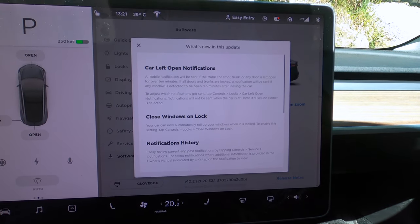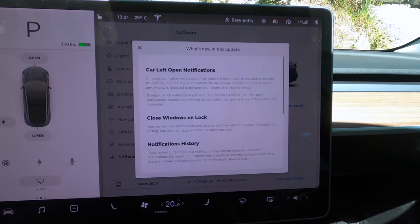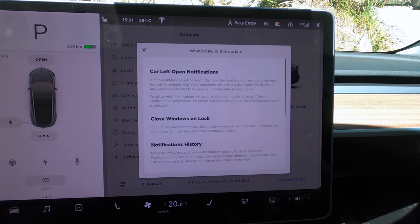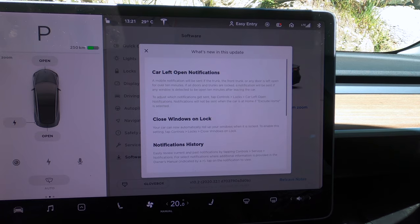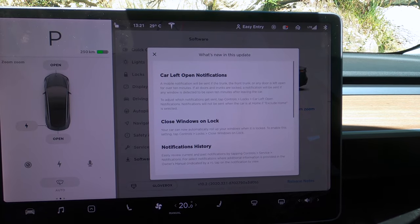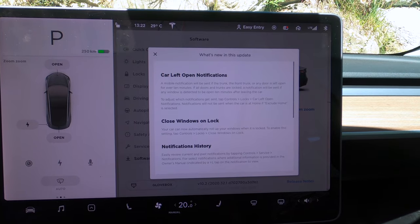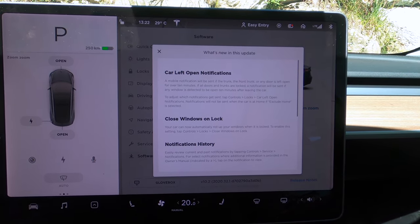Okay, so what's new in this update? The first one is car left open notification. A mobile notification will be sent if the trunk, the front trunk, or any door is left open for over 10 minutes. If all doors or trunks are locked, a notification will be sent if any window is detected to be open 10 minutes after leaving the car. To adjust which notification gets sent, tap Controls > Lock > Car Left Open > Notifications. Notifications will not be sent when the car is at home, if Exclude Home is selected.